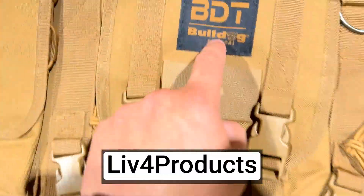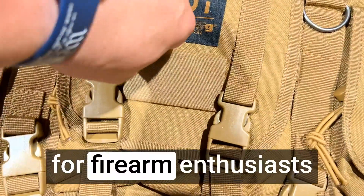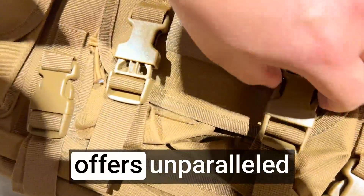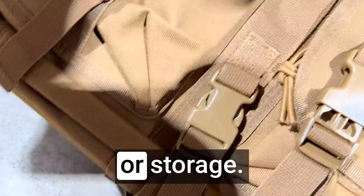Hey, it's Matt from Live4Products. The Bulldog Case's Tactical Double Rifle Case is a must-have for firearm enthusiasts who prioritize safety and convenience. Designed to accommodate two rifles, this case offers unparalleled protection for your valuable firearms during transportation or storage.